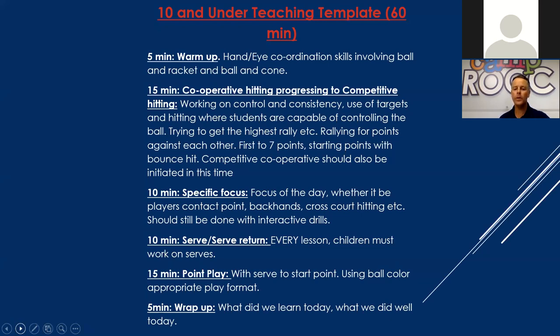We move to a specific focus for that day and group — it can vary by court depending on where their development is at that stage. Whether it's contact point, backhands, cross-court hitting, etc., it should be done with an interactive drill to keep that sending and receiving going. I feel it's integral that every junior clinic addresses serves and returns of serve. If you can't serve, you can't play tennis. Having the ability to start a point and have confidence in it is something we work on every junior clinic.